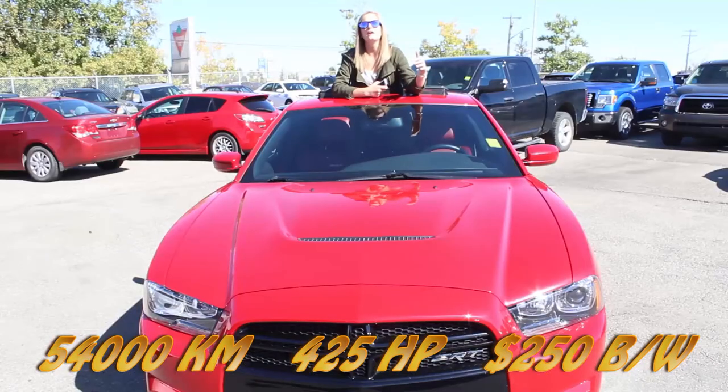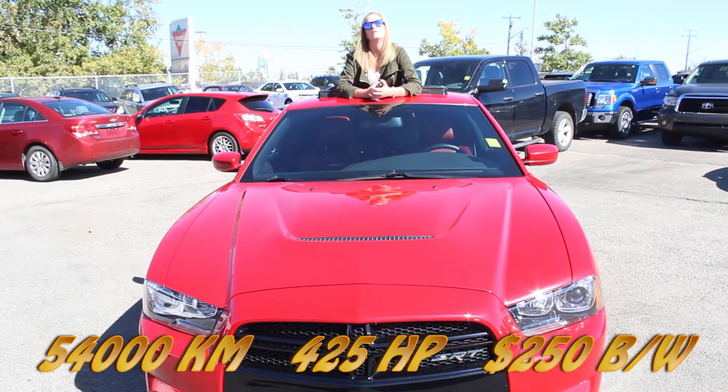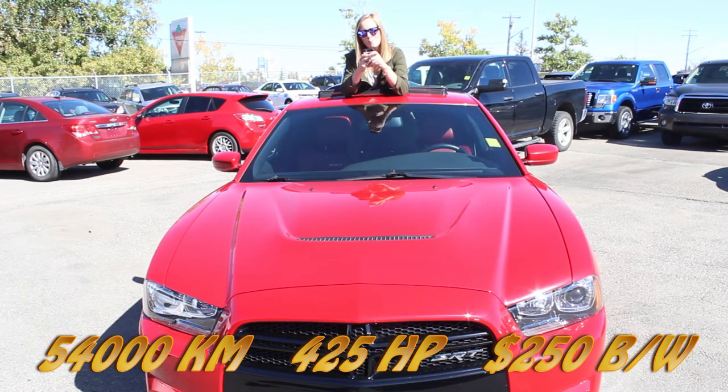This 2012 Dodge Charger SRT8 hasn't even been broken in at 54,000 kilometers. Hashtag Mopar no car, hashtag SRT8 Sunday.